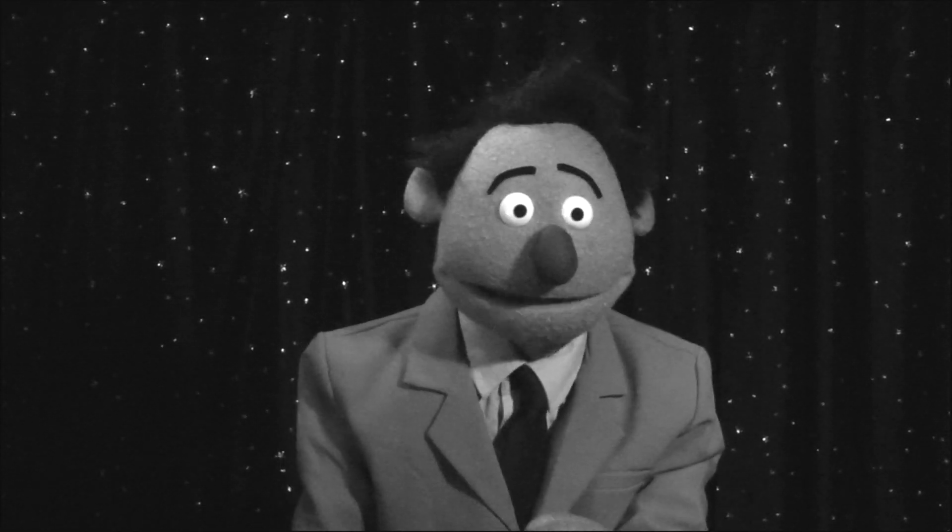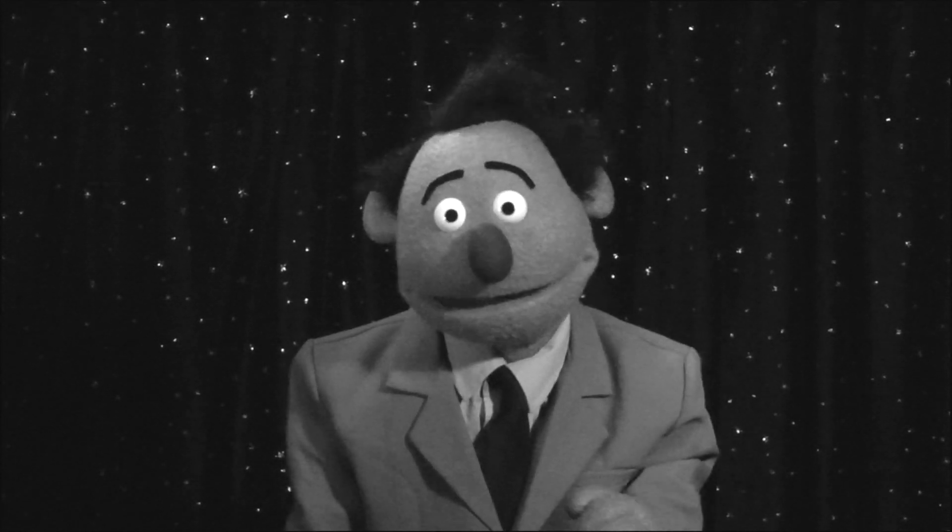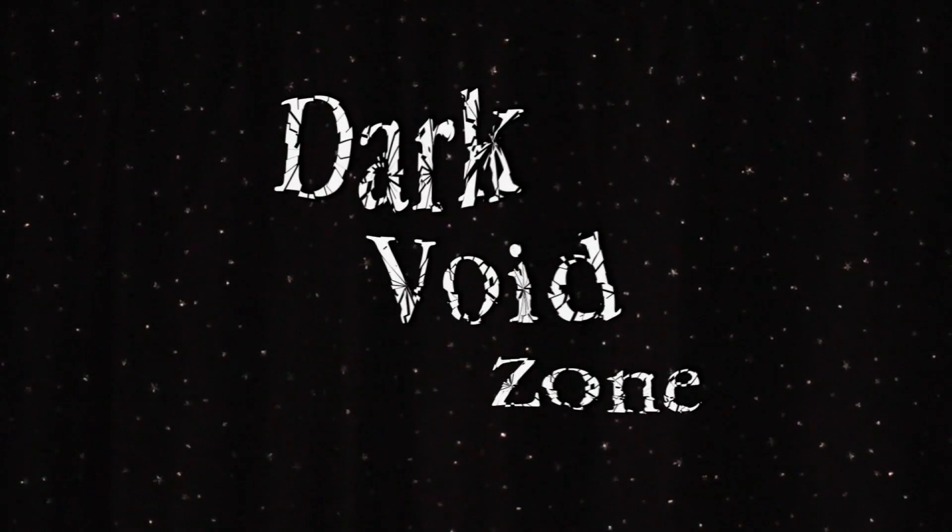A dimension of frustration, not just for IT, but for the end user whose experience has been soiled by... The Dark Void Zone.